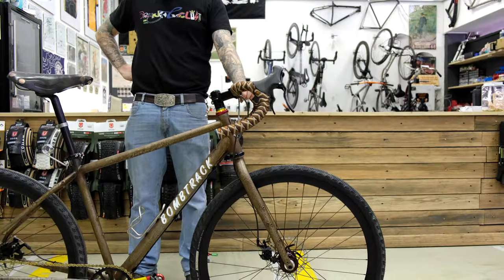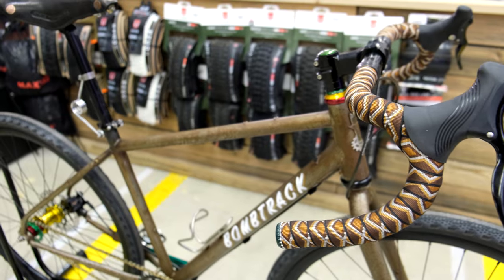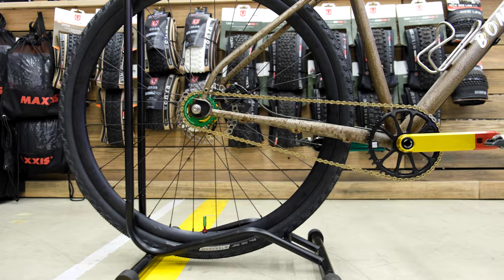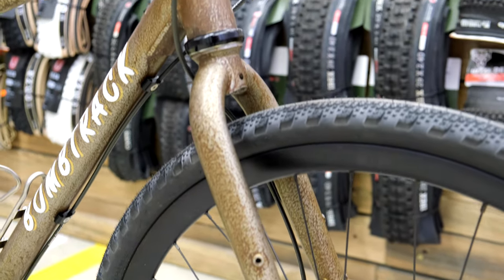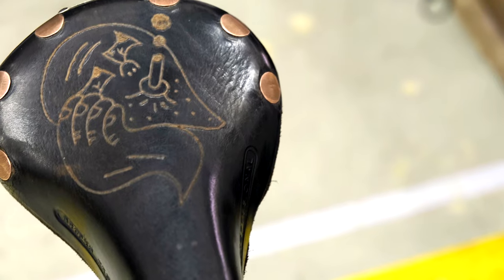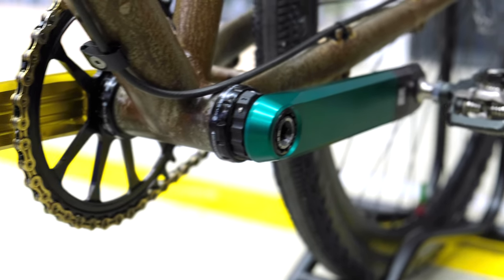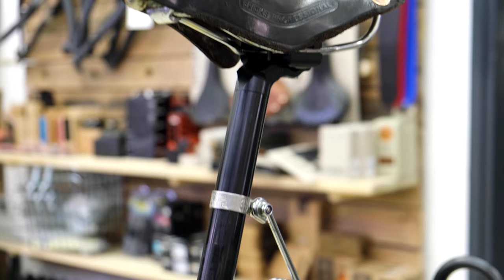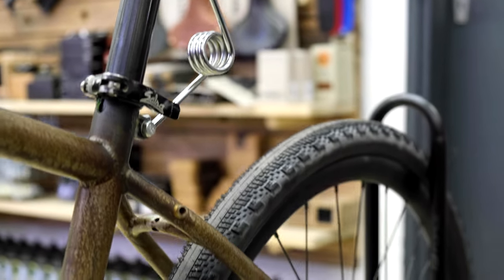The bike is complete and Tina is one happy camper. Apart from the stuff already mentioned, the bike has some additional features such as an engraved Brooks saddle by Ross Leon, the guy who does most of the illustrations for the shop, and the original analog dropper post.